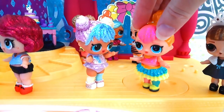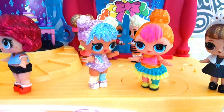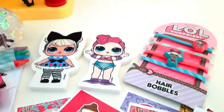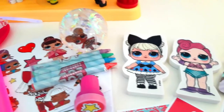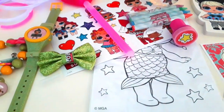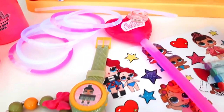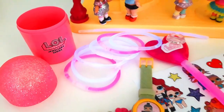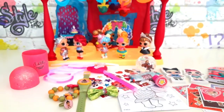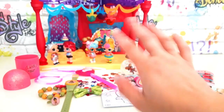Wow Bon Bon, I've been super spoilt — I'll open the rest later. Happy Birthday Besties! Bye! Thanks for watching guys, see you soon. Bye!